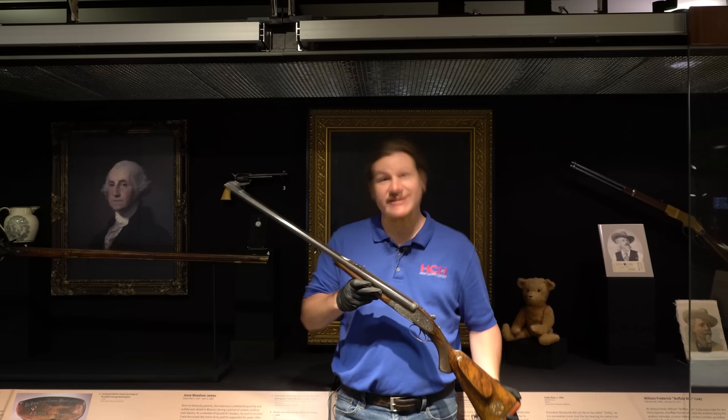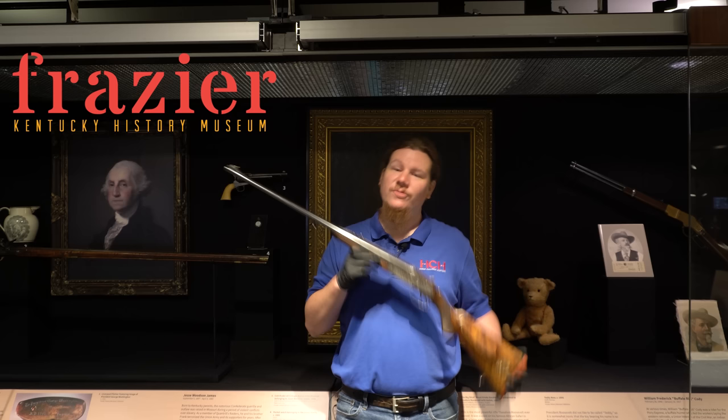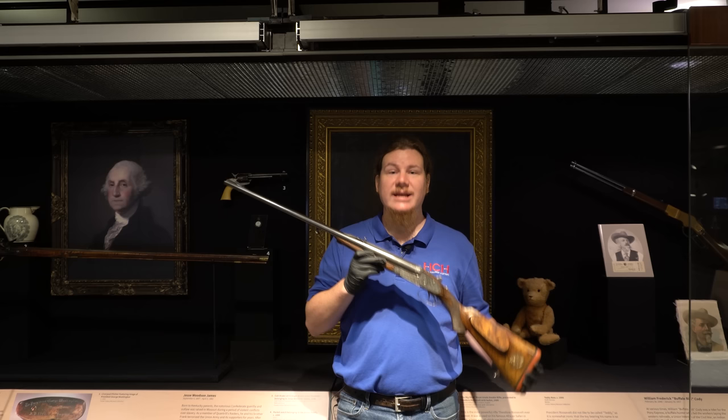Hi there, I'm Logan Medish and this is High Caliber History. Well, this is actually the big stick. I'm here at the Frazier History Museum in Louisville, Kentucky, and one of the amazing things they have in the Founders Gallery in their collection is Teddy Roosevelt's Holland and Holland Rifle from his 1909 African Safari.